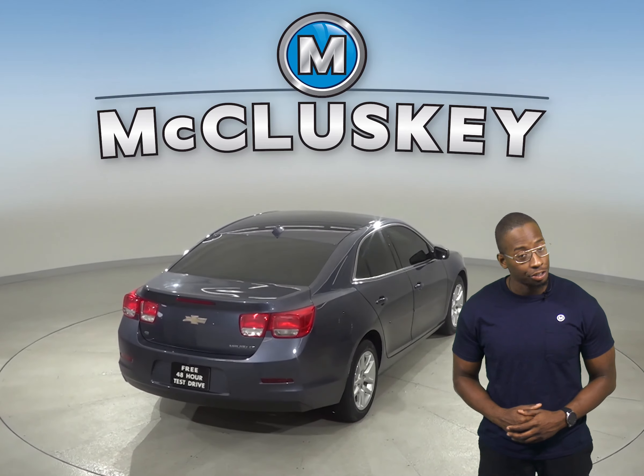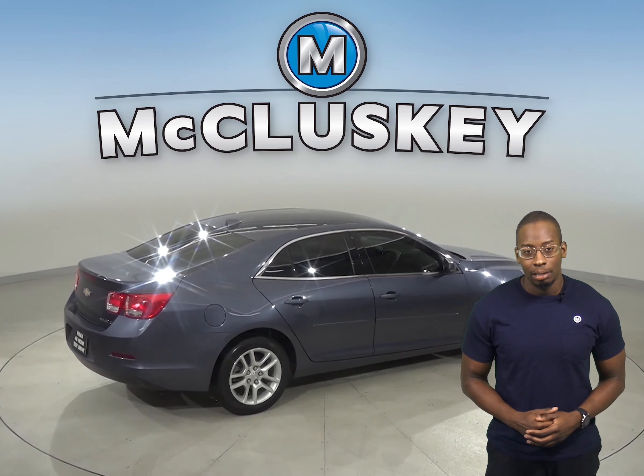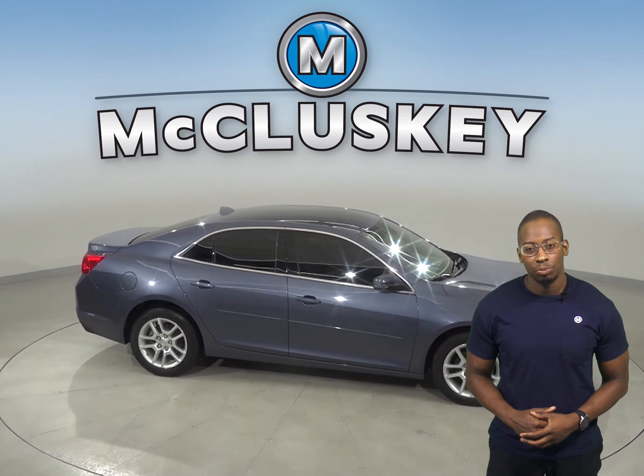There are ABS brakes and traction control. Come on down today and try out this Malibu with our free 48-hour test drive. It's passed our 172-point inspection and is ready to hit the road.